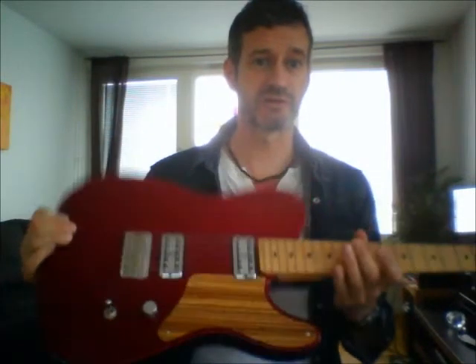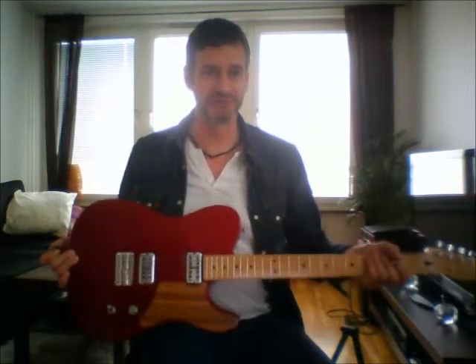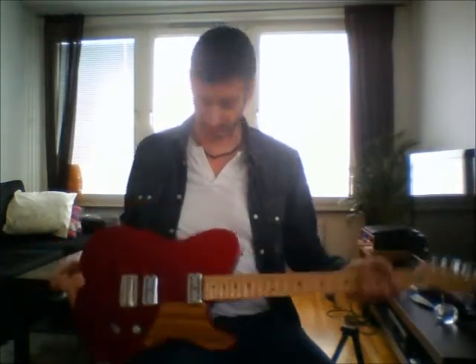But yeah, really nice guitar, very happy with it. It's not overly expensive but sounds a little bit different which is always good. So I'm just going to play a few riffs and give you an idea of how it sounds.